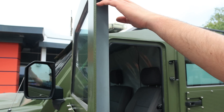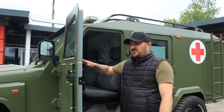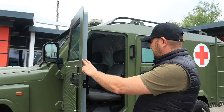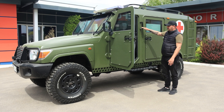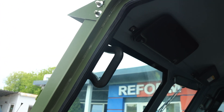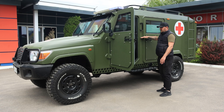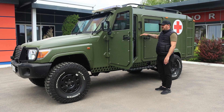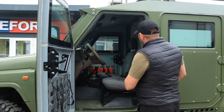This armored body is produced from Swedish ballistic steel, manufactured by the company Svaber Armor, with a steel thickness of 6.5 millimeters, and bulletproof ballistic glass with an internal anti-fragmentation cover with a thickness of 5 centimeters. This armored body with protection class B6 provides full protection with special anti-bullet and anti-fragment frames. The protection level of this vehicle is certified by our Ukrainian local certificate.